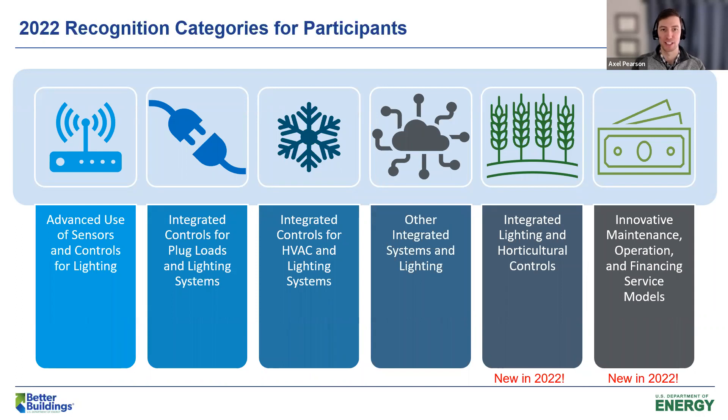This is really about recognition — the main goal of the program. We want to recognize innovative advanced lighting projects based on six major categories. Starting on the left: advanced use of sensors and controls for lighting, like connected lighting systems and networked lighting controls. Then there's integrated controls for plug loads and HVAC with those lighting systems. There's also integration with other systems — the lighting system can interact with automated shades or solar panels to use energy wisely, as well as security systems using occupancy sensors.